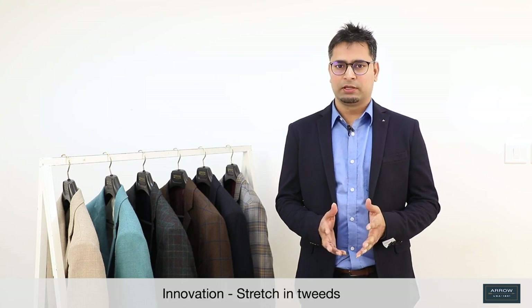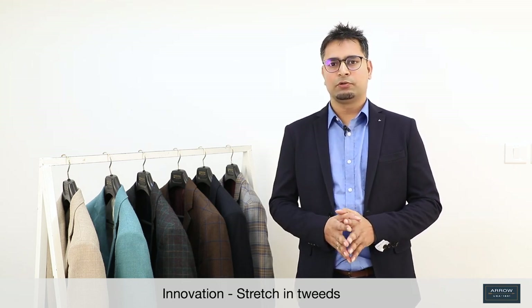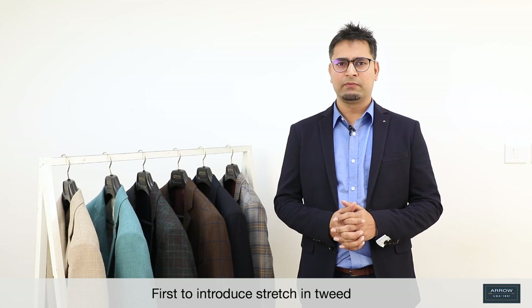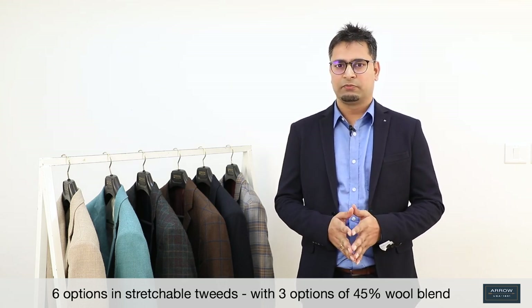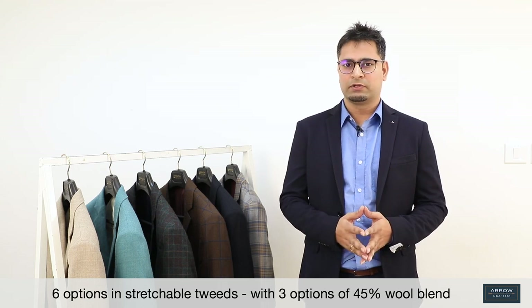Let's talk about tweeds now. Like in summer we do linen, similarly we do tweeds in winter. Like in suits and blazers, we keep doing new innovation whenever we see any scope. In tweed also, we have introduced stretch, and we are very proud to announce that we are the first brand to do so. You will get a total of six options in stretchable tweeds. Out of those six, three are with 45% wool blend. It's not just about offering a new innovation, but at the same time offering a premium product with the innovation.